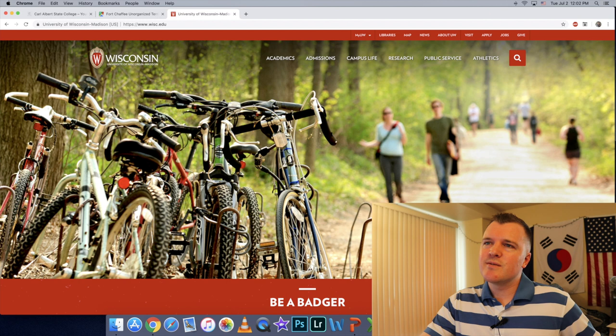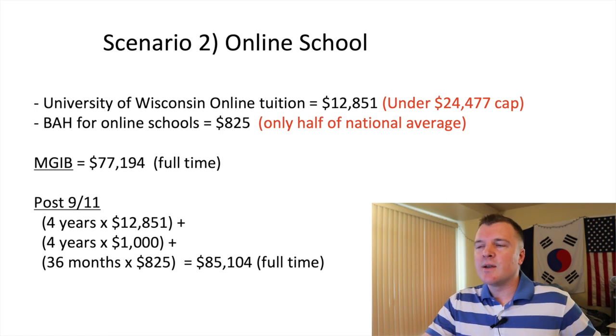The next scenario is University of Wisconsin-Madison. I wanted to go there in high school and didn't get in. But let's say you choose to go back to school online through University of Wisconsin online. Tuition is almost $13,000 a year. However, for online schools the BAH is only half of the national average — because they don't know where you'll be living, when they wrote the law in 2008 they set it at half the national average, which is only $825 a month. The total value comes out to $85,000 for 36 months of benefits.